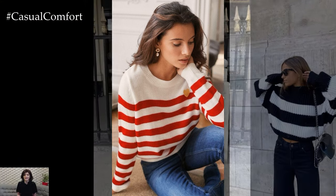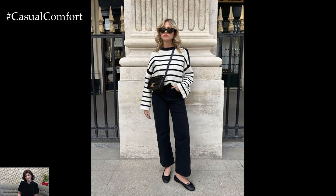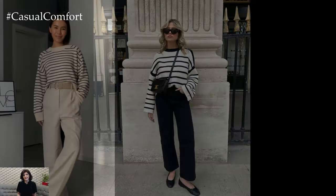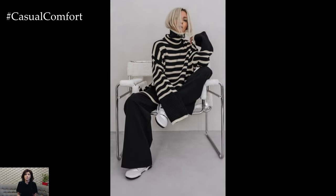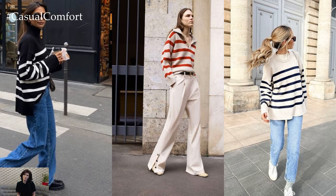One stylish spring outfit featuring a striped sweater starts with choosing the right bottom piece. Opt for light wash denim jeans or denim shorts for a casual and laid-back look that embodies the spirit of spring. Alternatively, pair the striped sweater with a flowy midi skirt in a soft pastel hue for a feminine and romantic ensemble that's perfect for brunch or a daytime outing.